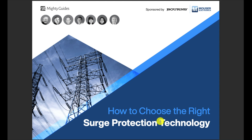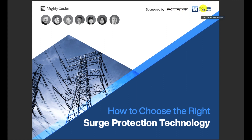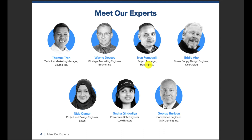Here's the publication: 'How to Choose the Right Surge Protection Technology for Your Application.' Up in the left corner is yours truly, Bourns, and Mouser is a sponsor. The table of contents covers: Chapter 1 — Surge Protection Balancing Act, Chapter 2 — Understanding the Engineering Challenges, Chapter 3 — Understanding Surge Suppression Technologies, Chapter 4 — Making the Right Surge Suppression Technology Choices, Chapter 5 — Importance of Vendor or Supplier. Mouser and Bourns are both featured, and there's a section on experts.